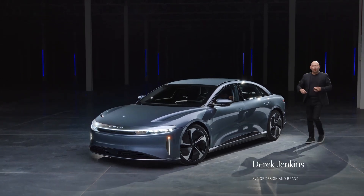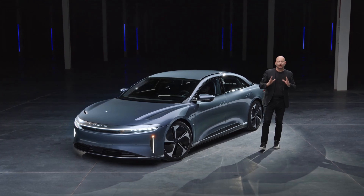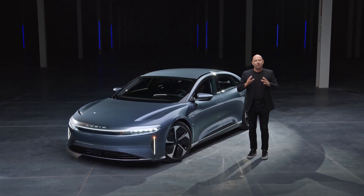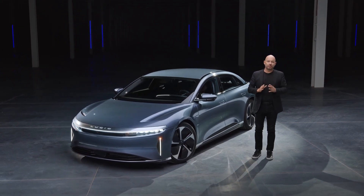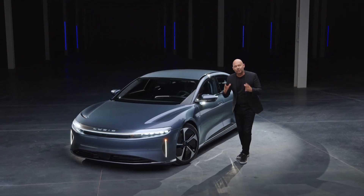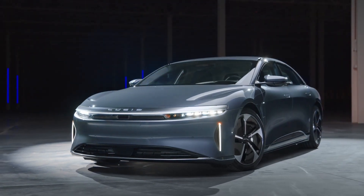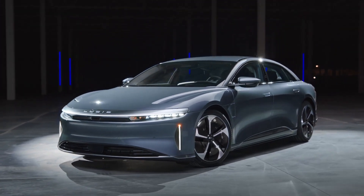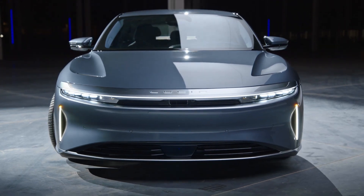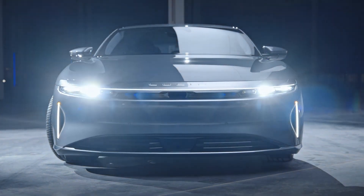One of the things I'm most proud of with Lucid Air is how we were able to start with a clean sheet of paper and design a vehicle that truly embraces what is possible with an all-electric platform — free from legacy thinking. This thoroughly modern approach resulted in a clean design that delivers a sporty, dynamic, extremely efficient, and beautiful vehicle.